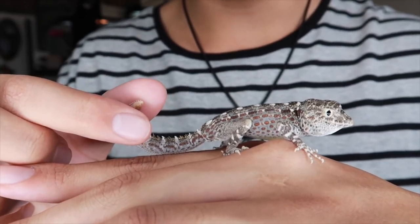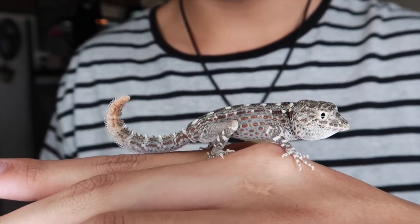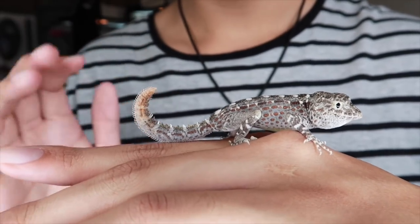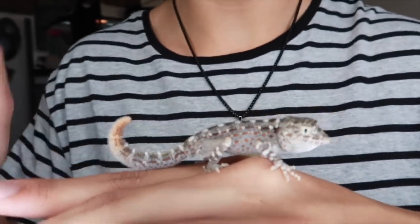They just have that bright red tail for defense mechanisms and also to attract females. They do that same tail movement to attract females during breeding season.